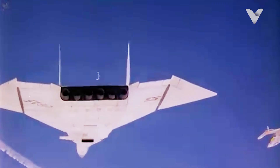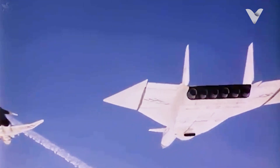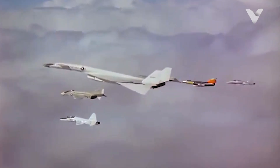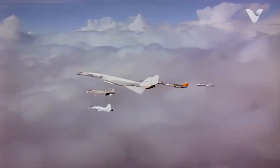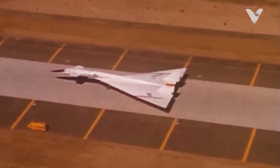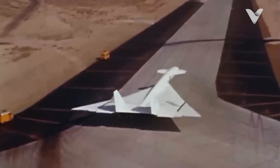The Valkyrie's $1.5 billion development cost — over $15 billion in today's money — made it one of the most expensive military projects ever. With no clear mission, Congress canceled the program in 1961, though testing continued until 1969.